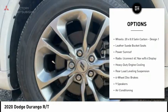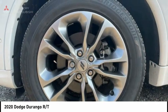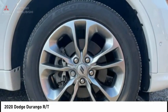Remote keyless entry, fog lights, four-wheel disc brakes, speed control, rain sensing wipers.